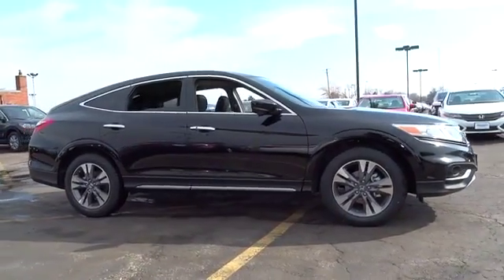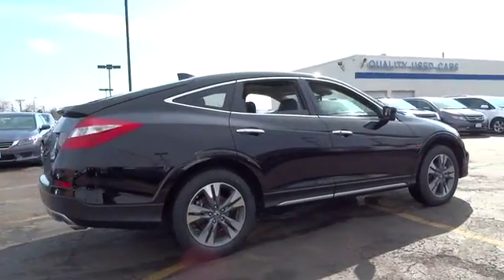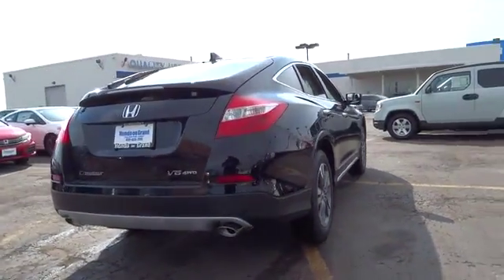Stability control. Traction control. Steering wheel audio controls. Power passenger seat. Anti-lock braking system. Power steering. Adjustable steering wheel.